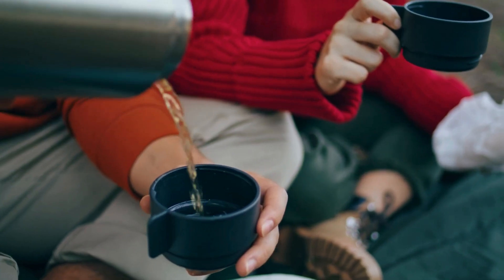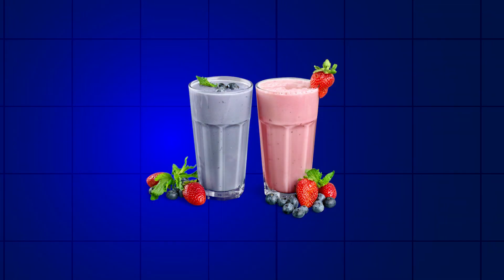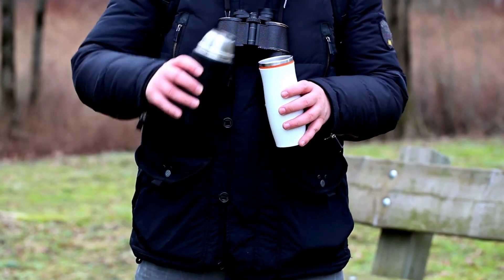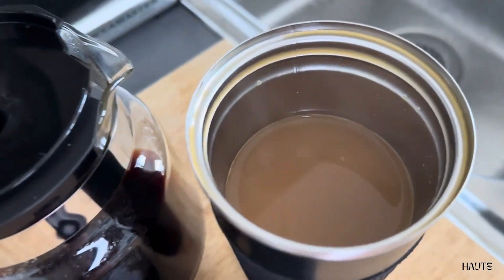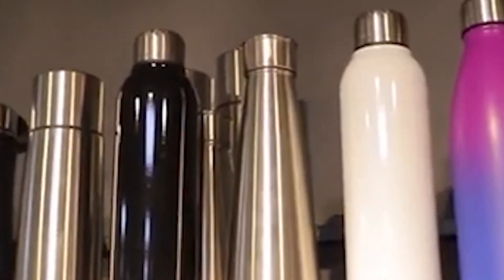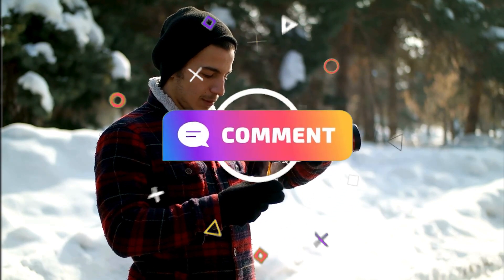Insulated cups offer numerous benefits beyond just temperature control. Unlike regular cups, insulated cups preserve the temperature of your drinks — whether you prefer a steaming cup of coffee in the morning or an ice-cold smoothie during the day. They are also incredibly versatile, accommodating a wide range of beverages from hot coffee to iced tea and even carbonated drinks. These cups are built from high-quality materials to resist breakage, corrosion, and leakage, ensuring your cup lasts for years and saves you money long-term. How do you think these insulated cups help your daily life? Let us know in the comment section.